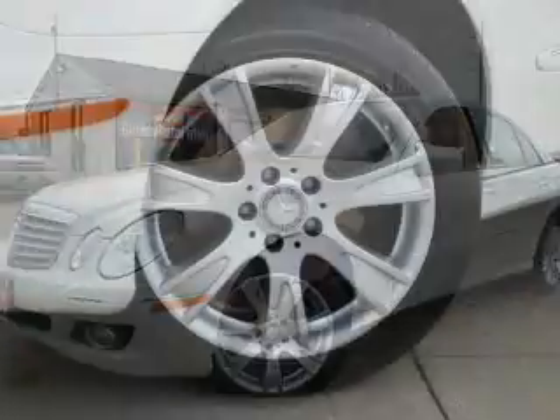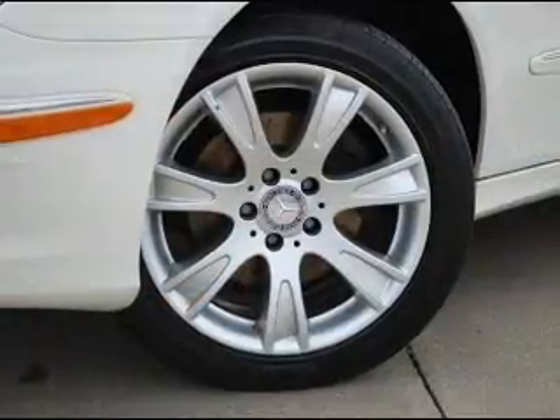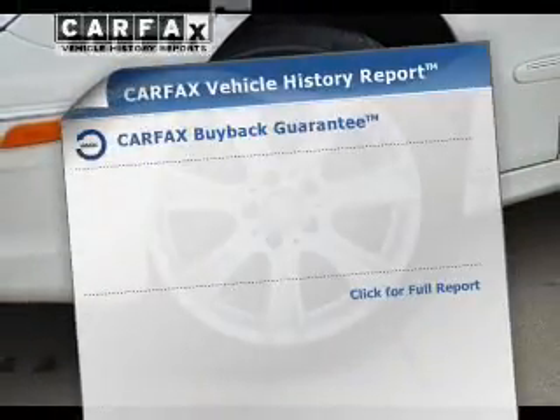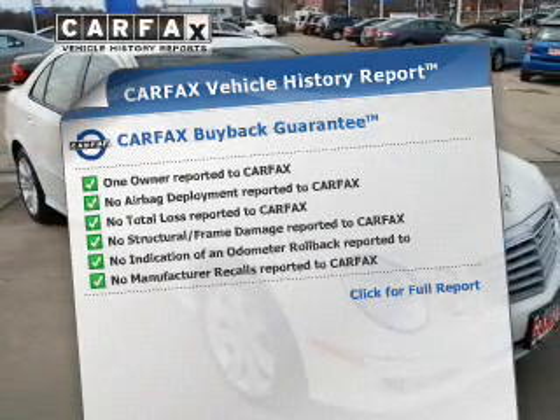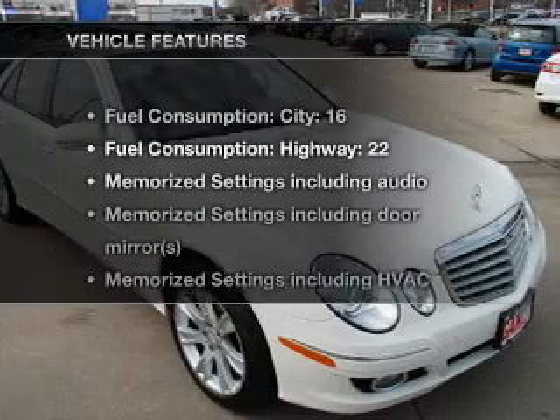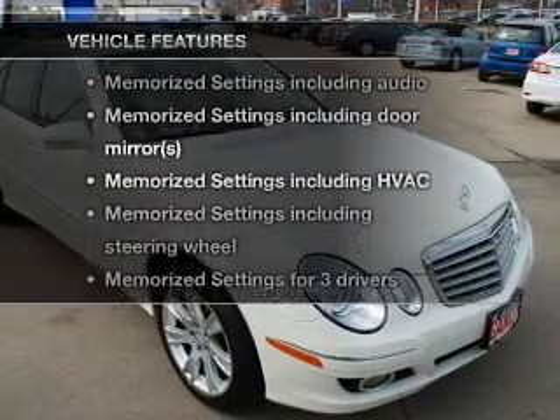Let the outside in with a power sunroof. Memory settings are just one of the extras. An included Carfax vehicle history report allows you to purchase with confidence and the knowledge that your buy was a smart choice. Plus, enjoy these notable features that are included in this vehicle.